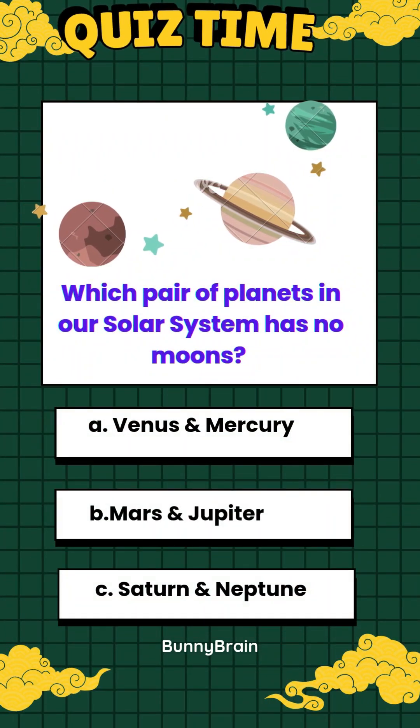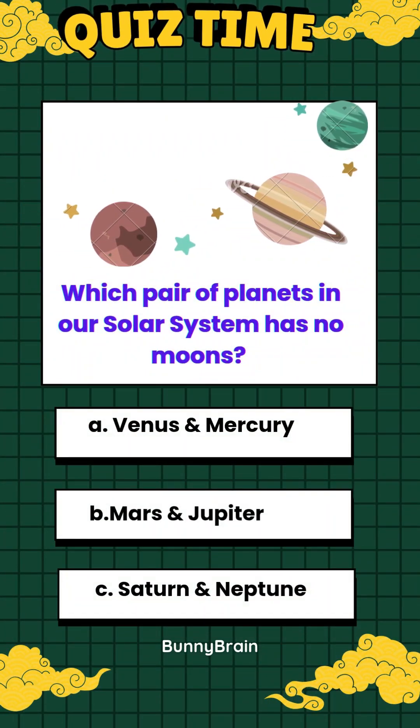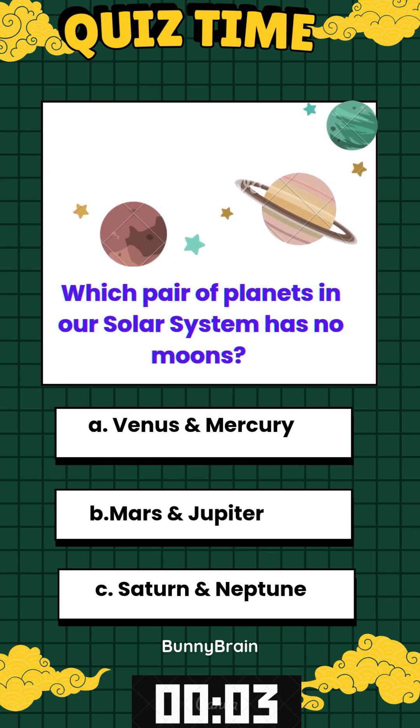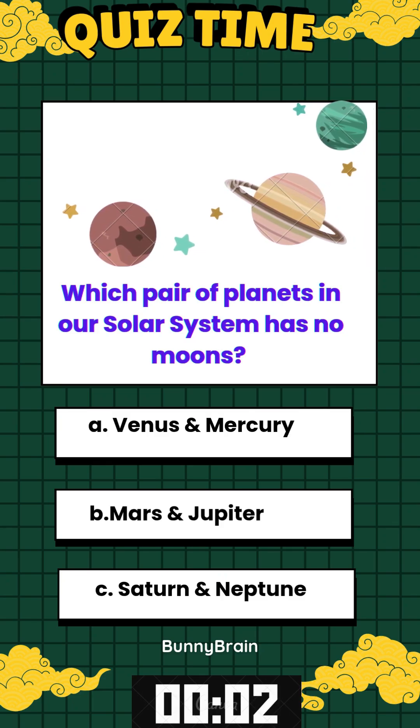Which pair of planets in our solar system has no moons? A. Venus and Mercury. B. Mars and Jupiter. C. Saturn and Neptune.